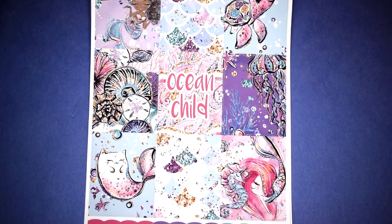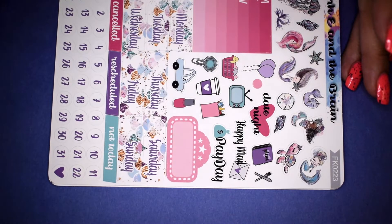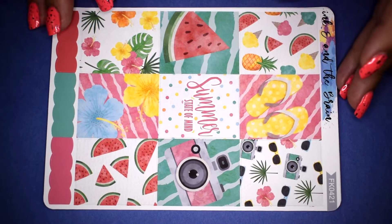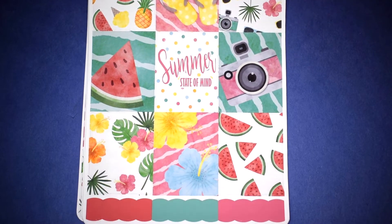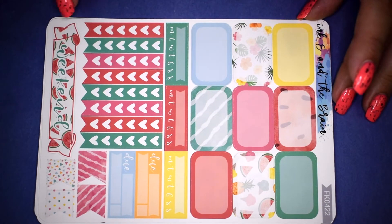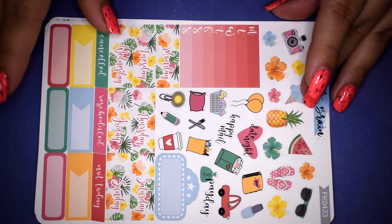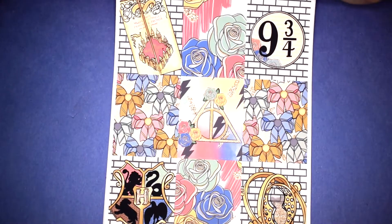The Ocean Child kit has full boxes, half boxes, checklist, weekend banner — I really love her weekend banners — deco, date covers, date dots, bottom washi, and washi strips. I really like her interpretation of this artwork. The Summer State of Mind kit is very summery: flip-flops, polka dots, watermelons, pineapples. You get full boxes, half boxes, checklist, and a super cute weekend banner with little watermelons. Plus deco, date covers, date dots on a separate page, and bottom washi with washi strips.